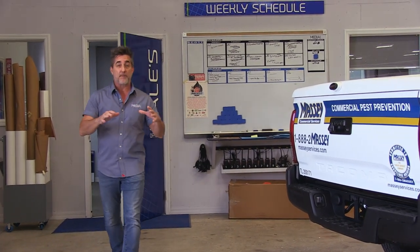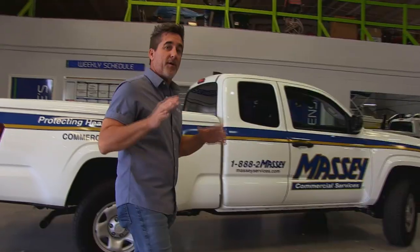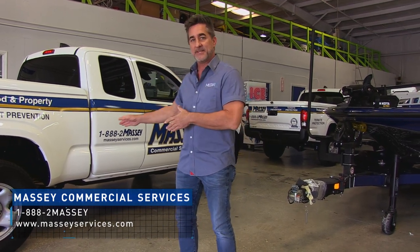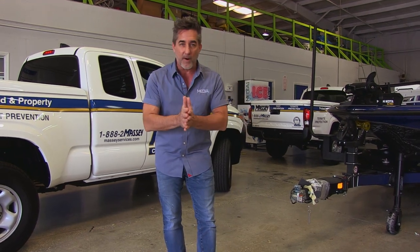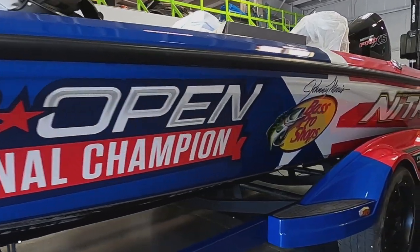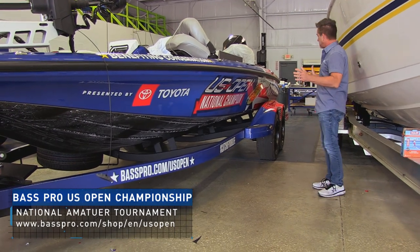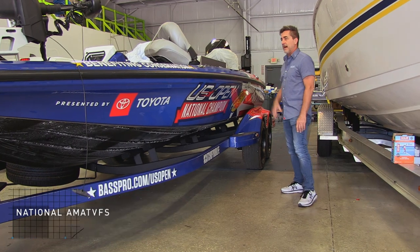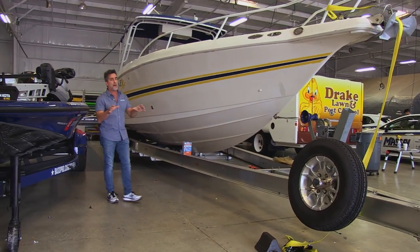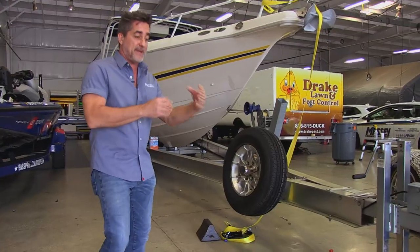We're in the back of the shop walking through the wrap department. First up is Massey, a pest control company based in Florida - our largest fleet account. We do approximately 500 vehicles every single year for them; they've got 2,200 vehicles on the road and we've done every one. Another great client is Bass Pro Shops - we wrap bass boats for their tournament series. This Nitro Z21 came in Monday, it's Thursday, and it's ready to go. Right next to it is a massive 35-foot Don Z offshore center console we wrapped four years ago - the client brought it back to strip the old wrap and re-wrap it with something brand new.